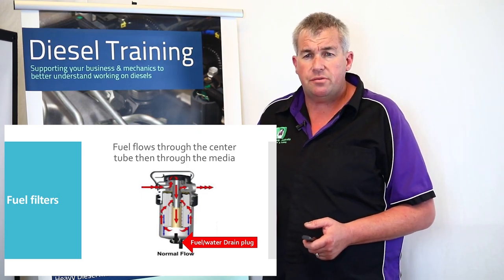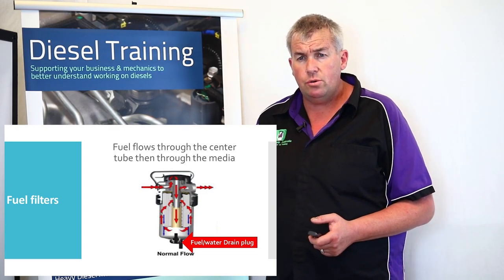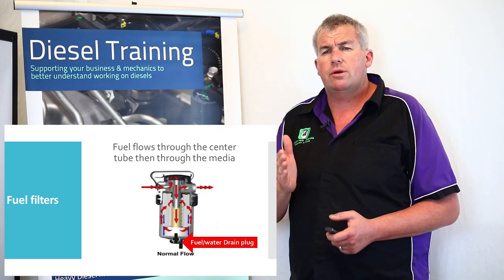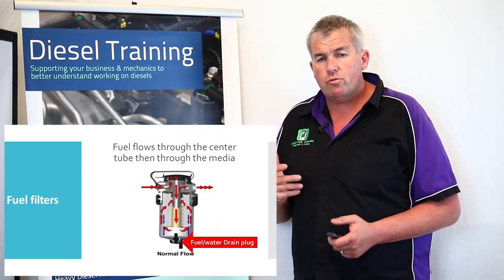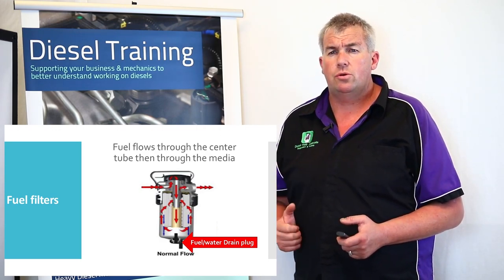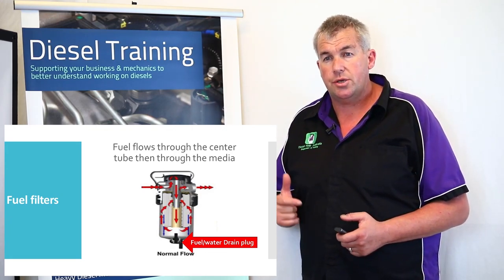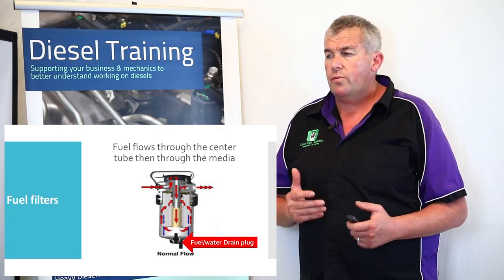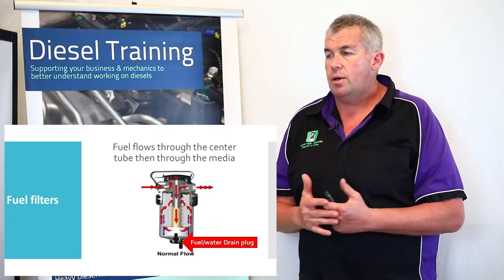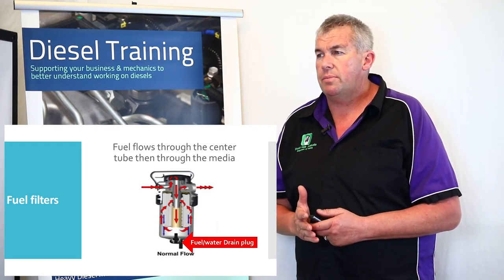Always get a sample every time you replace the filter and show your customer. Don't always give them bad news — if they've got clean fuel, reward them for that. If they've got dirty fuel, warn them it's going to cost them a fortune. They could be getting bad fuel all the time; if they make a change, they might be able to save it. It's when bad fuel gets through the system that it becomes a real problem.